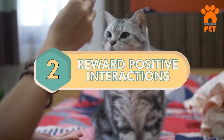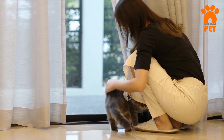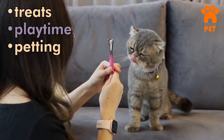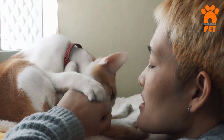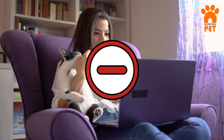Number 2: Reward Positive Interactions. You can earn your cat's trust and even teach them tricks through positive reinforcement. Use treats, playtime, or petting — if they like it — to reward good interactions. This consistent approach encourages their trust and mental stimulation. Always respect their choices and never reward negative behavior.